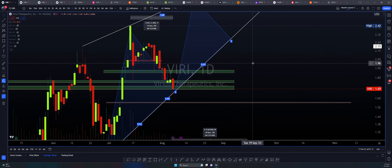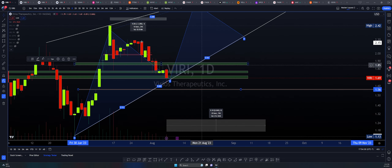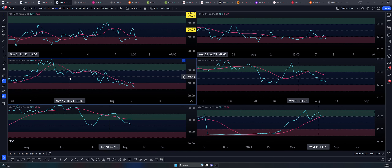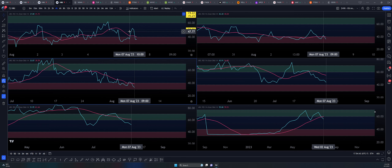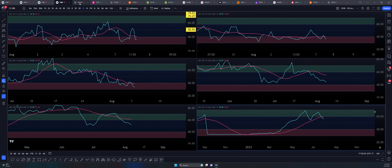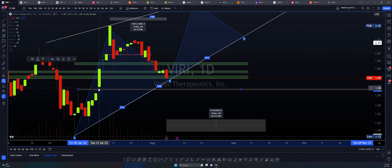In the immediate short-term timeframe, we could face some downside, and I would encourage trying to find some type of bounce from 156 to 157, which just so happens to coincide with the 0.5 at 155. Please remember there is a lot of confluence within those targets. What's telling us that we could still face a downside is, in fact, the RSI. Please notice that every single RSI signal, represented by the cyan line, is below the SMA-14 and suggesting a continuation to the downside in literally every single timeframe. This is what's telling me that we may be able to find that bottom side of the 155 zone at the 0.5 Fibonacci ratio and the daily gap between July 10th and July 11th.